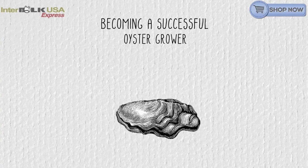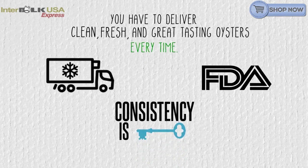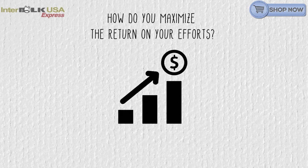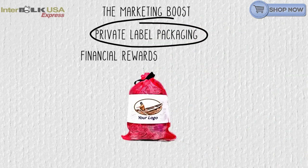Becoming a successful oyster grower is hard work. You have to deliver clean, fresh, and great tasting oysters every time. So how do you maximize the return on your efforts? The marketing boost through private label packaging delivers the financial rewards you deserve.